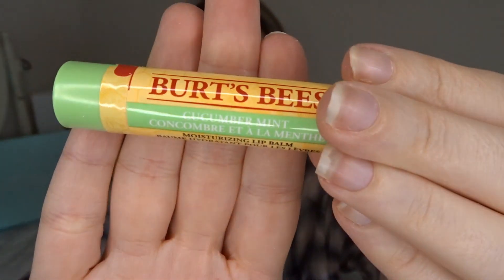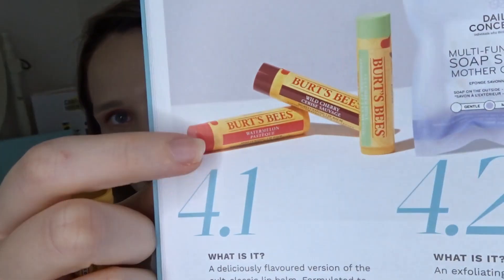Next we have the Burt's Bees Cucumber Mint Moisturizing Lip Balm — I've wanted to try one of these for a long time. It's a deliciously flavored version of the cult classic lip balm, formulated to condition and moisturize the lips. This month you could receive refreshing cucumber mint, super sweet cherry, or fresh watermelon. I'm happy with any of them and I'll definitely be keeping this one.